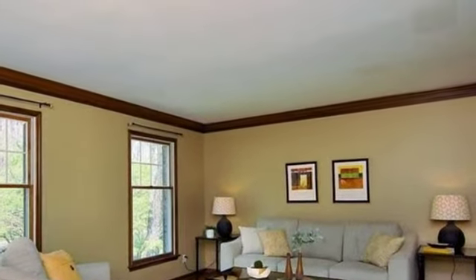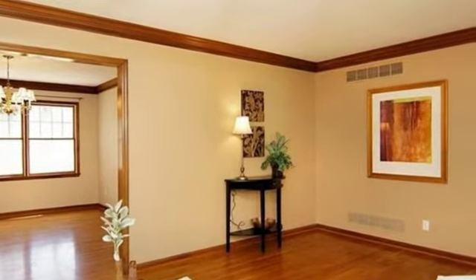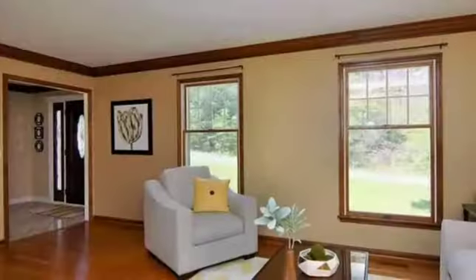On the outside, this property features an attached garage, a view of the woods, a patio, a deck, a brick exterior finish, and a cul-de-sac location.